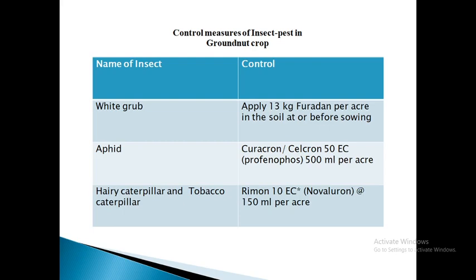Hairy caterpillars, if appearing in epidemic numbers, cause serious damage by feeding on leaves and tender stems. When young they feed gregariously. The grown-up caterpillars migrate from one field to another. For management, monitor the field regularly, collect and destroy egg masses and young, vigorously-feeding larvae. Grown-up caterpillars can be destroyed by crushing them underfoot or by picking and putting them into kerosene water.